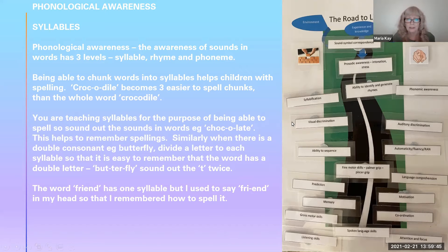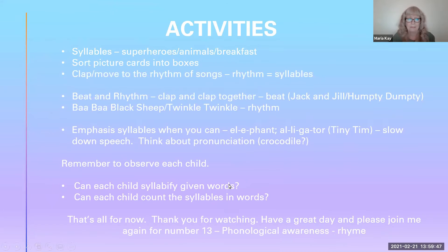One thing I used to do with children when they're sat in a circle — I thought it was quite a dull thing to do, but actually they loved it. Just go around the circle and ask them to tell you something — it could be what they've had for breakfast, or the most popular was 'what is your favourite superhero?' As they said the word — it could be animals, it could be anything — they had to tap the syllables.